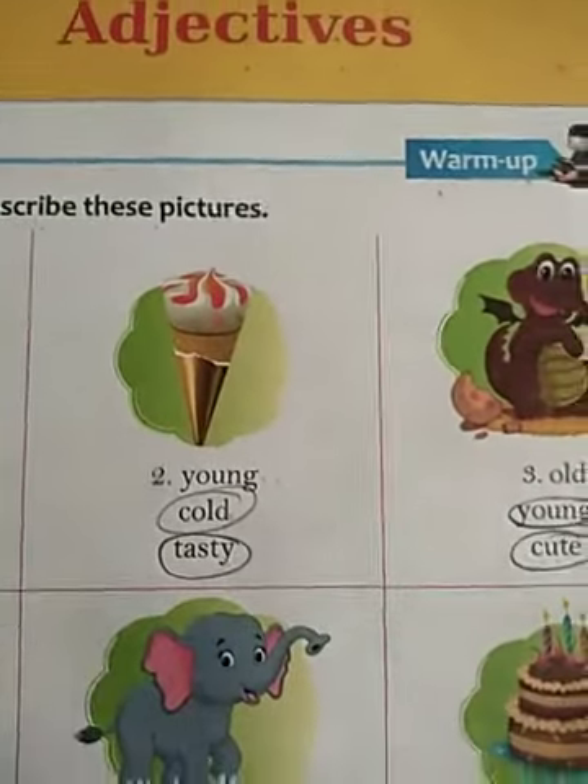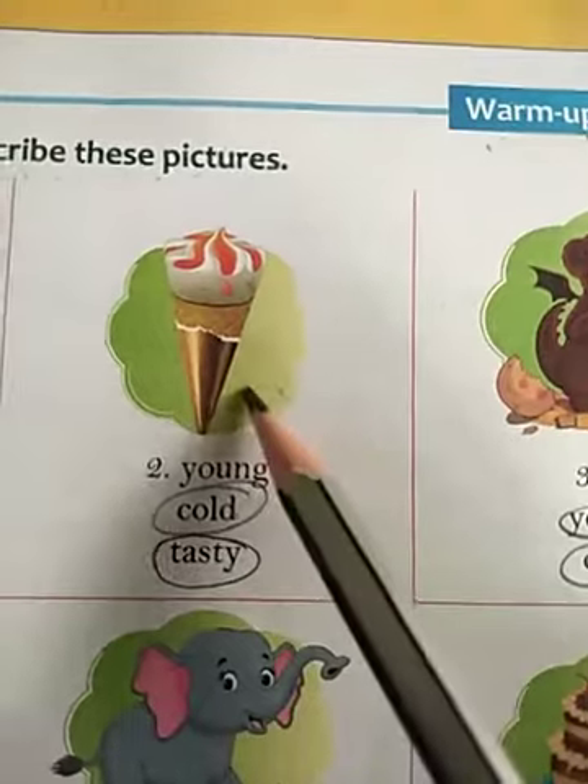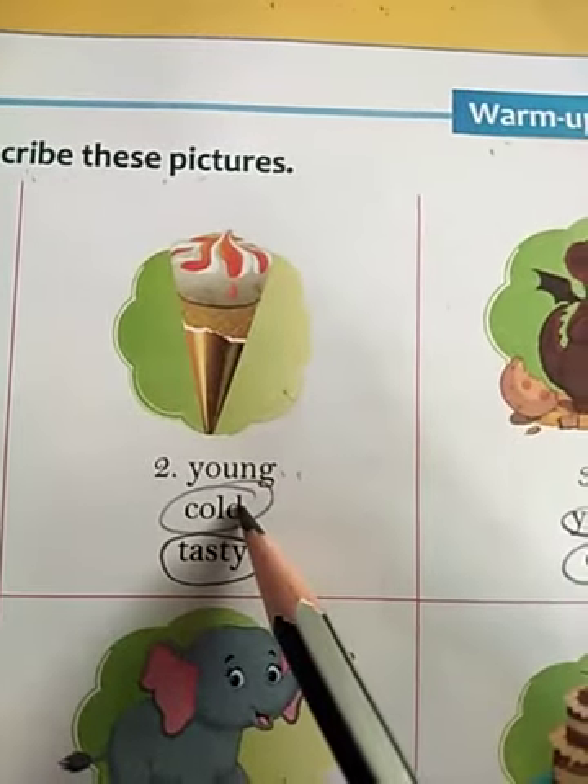Number 2: This picture is of an ice cream. Young — no, this word is not describing this ice cream. Cold — yes, cold. Tasty — yes, ice cream is tasty. So circle these 2 words: cold and tasty.